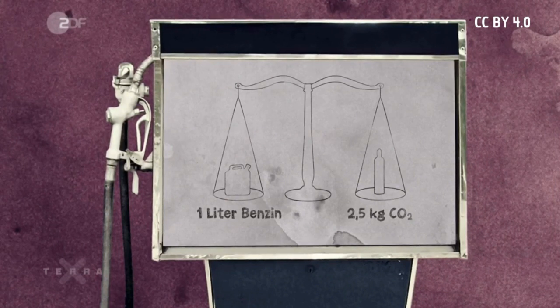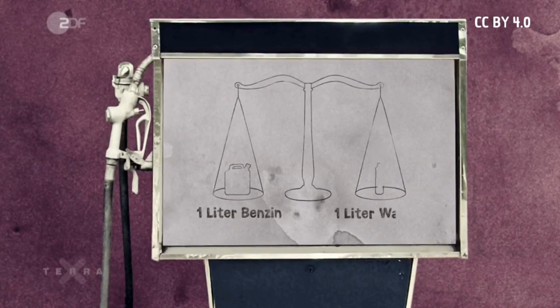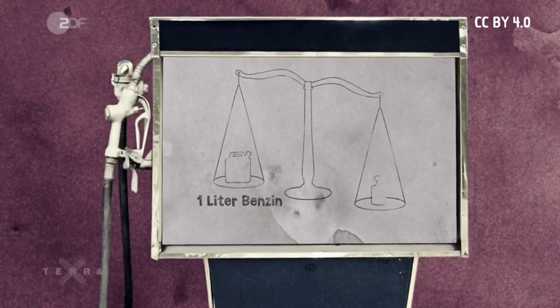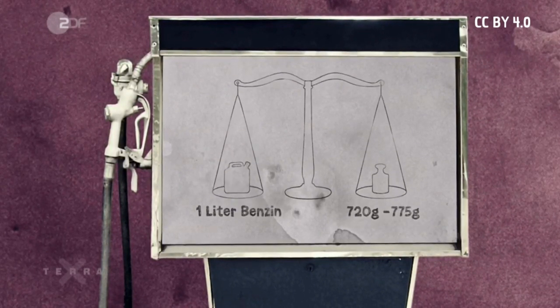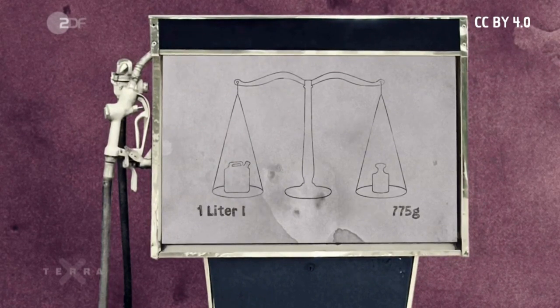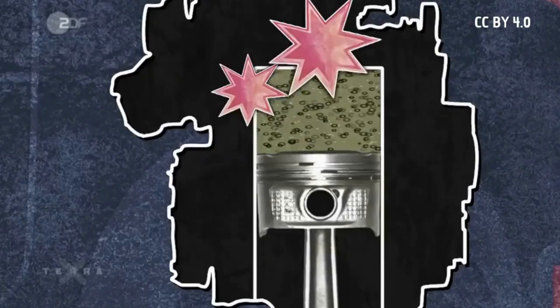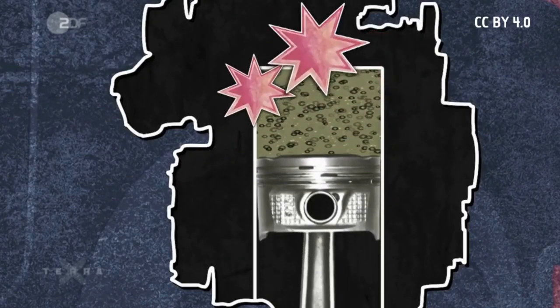But how can it be that almost 2.5 kilograms of CO2 are produced from 1 liter of gasoline? Is gasoline so much heavier than water? The exact opposite is the case. A liter of gasoline only weighs between 720 and 775 grams, while a liter of diesel weighs between 820 and 845 grams.